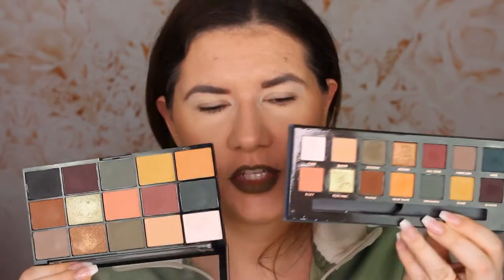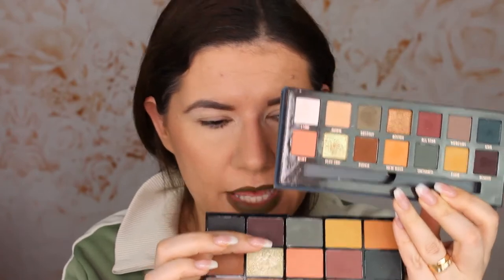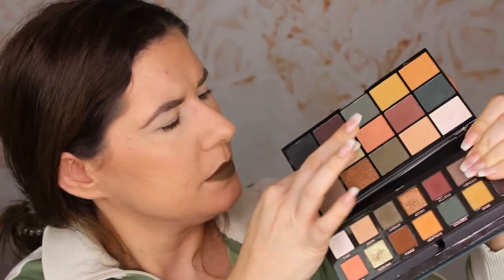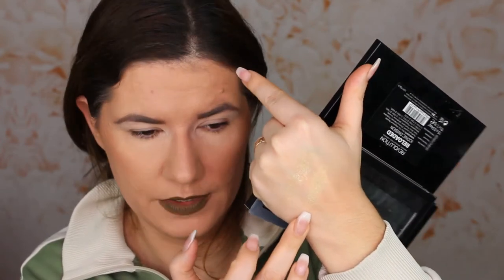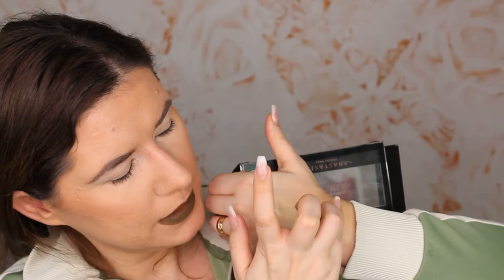Let's compare these two. The shade I was most excited about but was disappointed by is very packed — it's like a topper. This one is Makeup Revolution and this is Anastasia Subculture. They look very similar though; Makeup Revolution is more shimmery. Comparing this shade from Makeup Revolution and this shade from the Subculture palette — not really the same, but we're going to try these shades on the eyes and compare more.